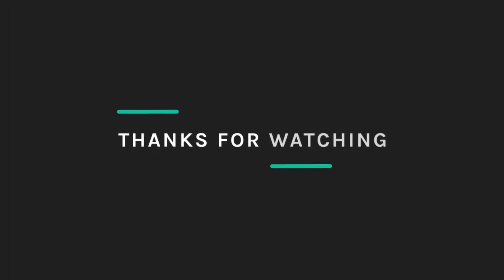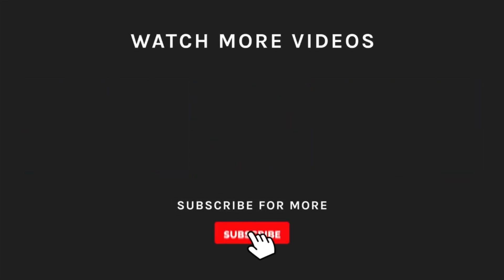Don't forget to subscribe to our channel if you enjoyed the video. Hit the like button, and subscribe to our channel if you loved it. Take a moment to hit the bell icon so you'll get notified of all our new, latest uploads. We'll see you next time.